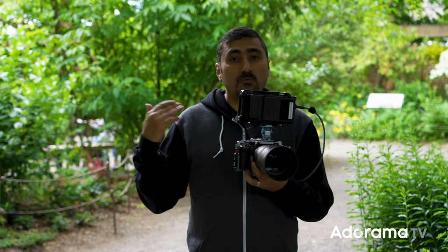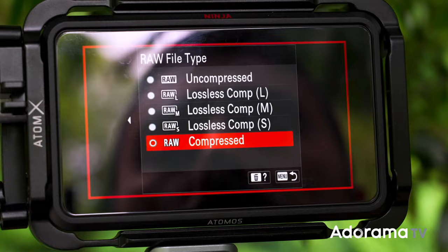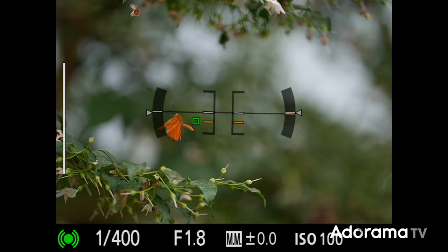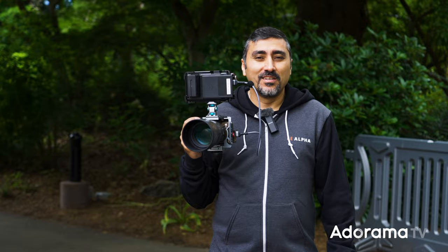So the AF mode, you want to set that to release, set to AFC high plus. And then you also need to put your raw setting to compressed raw. The 30 frames per second on the A1 works with compressed raw, JPEG, or HEIF, so make sure your file settings are set to that. And the final piece is to set your shutter speed to 1/250th of a second or higher. Make sure you're in electronic shutter and you're at 1/250th or higher. If you have all of those set correctly, you'll be able to achieve 30 frames per second on the A1.